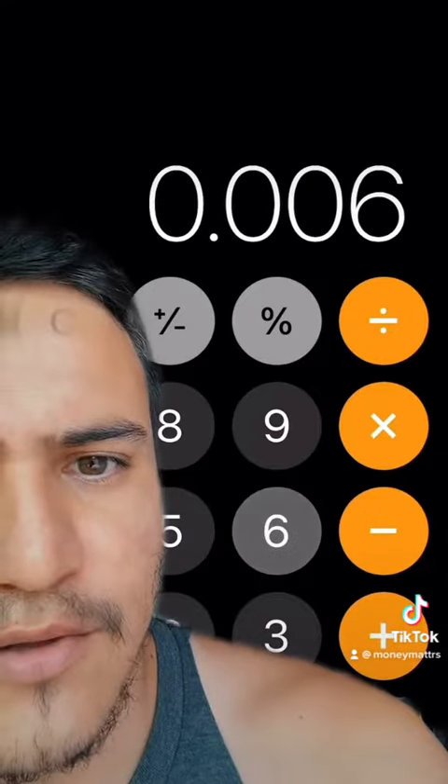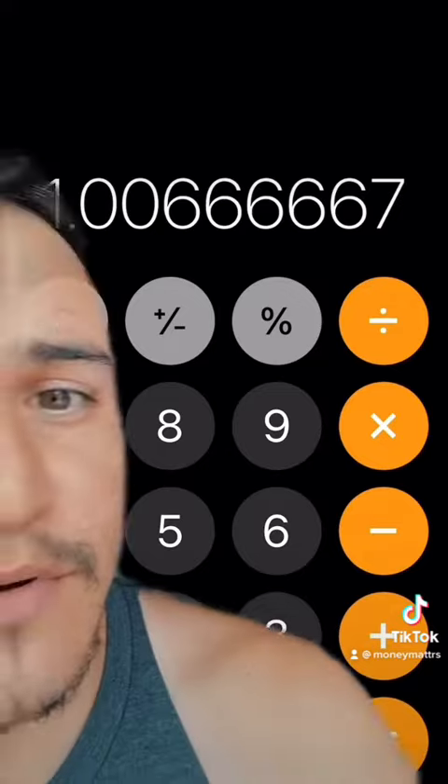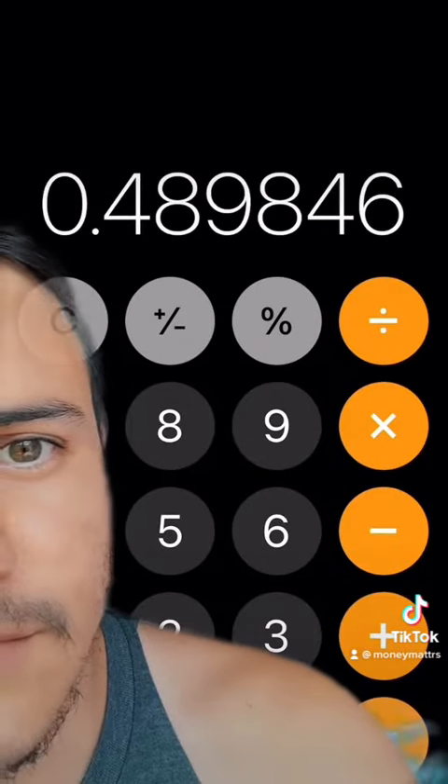Next, we're going to add one to your effective annual rate and raise it to the power of the number of cycles you're going to compound, which is 60. Then you subtract one from that number and divide it by your effective annual rate.